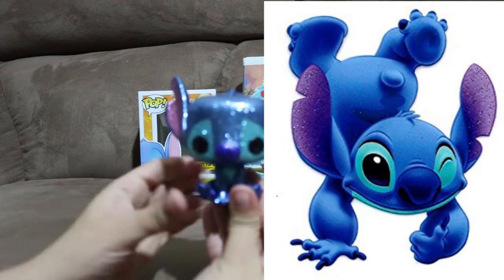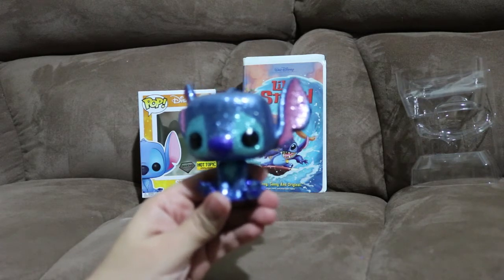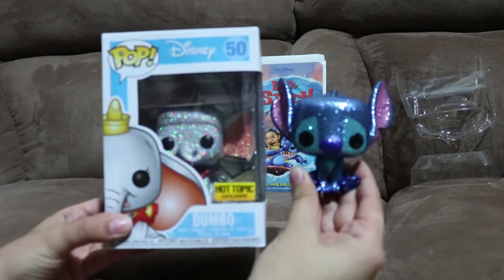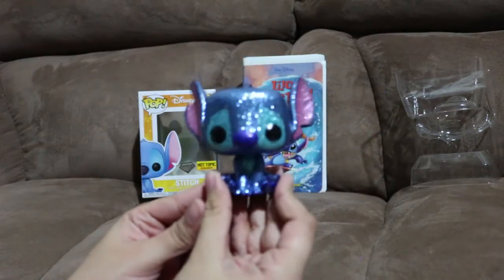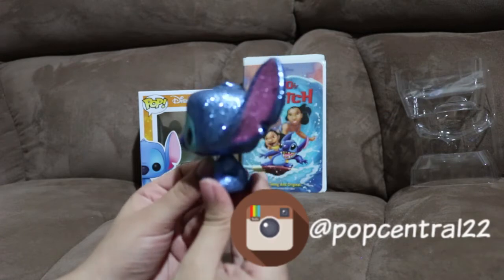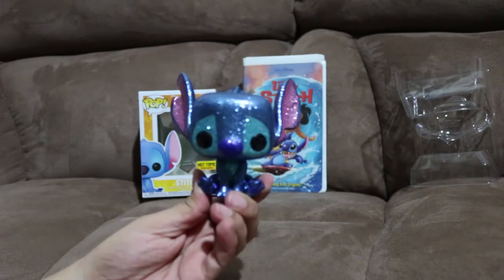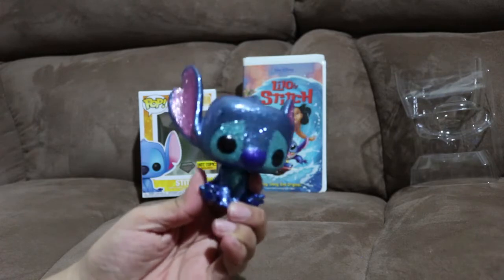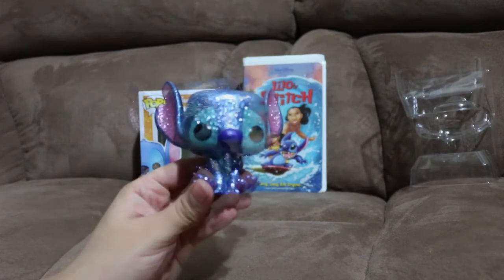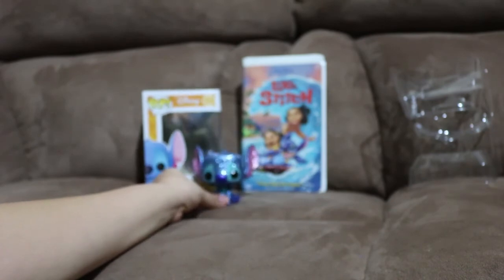This video — thumbs up, share, comment. Let me know if you have Stitch or any of the other Funko Pops from the Diamond Collection. Also, who do you think is cuter — Stitch or Dumbo? Is Lilo and Stitch one of your favorite Disney movies? Subscribe if you're not already subscribed. I also have an Instagram — you can follow me at PopCentral22, where I post pictures of Pops that I review and other Pops that I get. Again, this is Stitch, Hot Topic exclusive from the Diamond Collection. And again, this is PopCentral22 popping off your screen. Until the next one, and as always, keep it popping. Bye, guys.